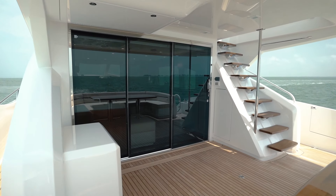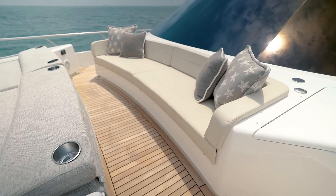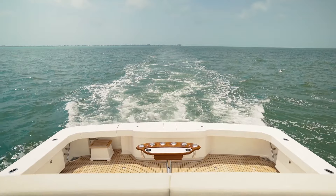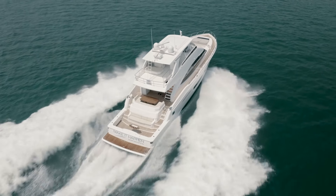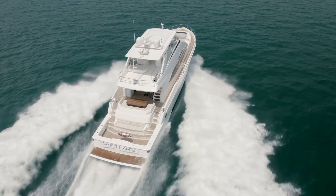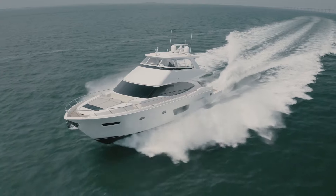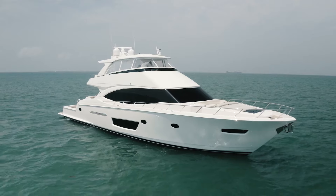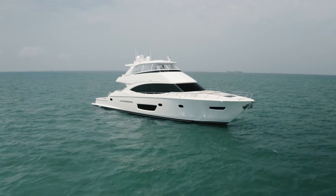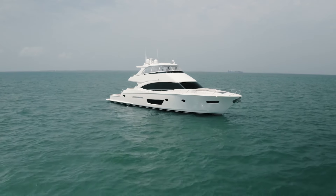Staterooms are spacious and include a full beam master with large windows and a king-size bed with an en-suite. Three additional staterooms include a VIP with a queen-size bed and entertainment system, a port stateroom with a queen bed and an en-suite, as well as a starboard stateroom with two twins and en-suites. An additional cabin for the captain features a double bed with lots of wardrobe space, and there's an additional cabin for crew.